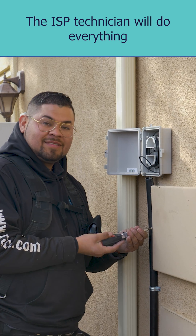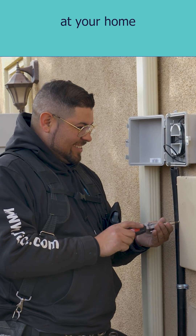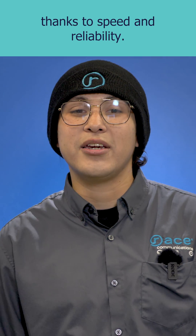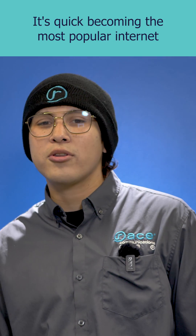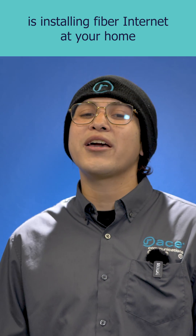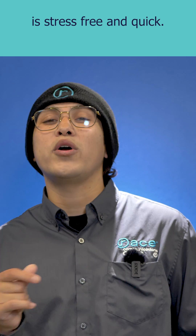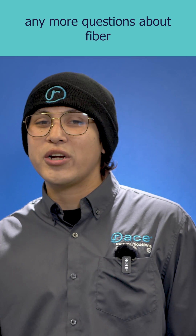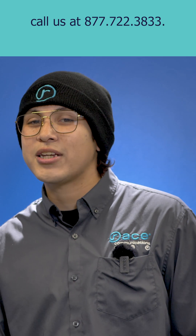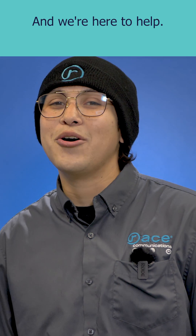The ISP technician will do everything at your home. Fiber internet has taken the world by storm thanks to speed and reliability. It's quickly becoming the most popular internet on the market, and the best part is installing fiber internet at your home is stress-free and quick. And if you have any more questions about fiber or would like to get fiber, call us at 877-722-3833 and we're here to help.